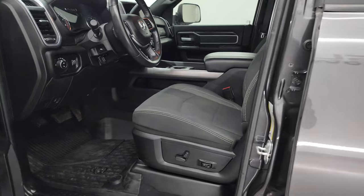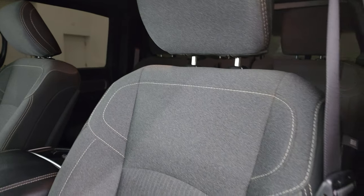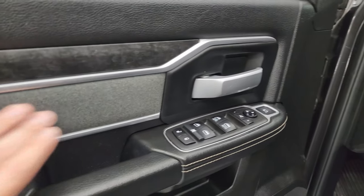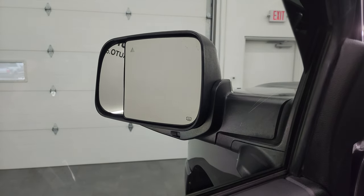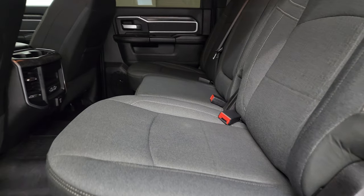Inside, the Bighorn Level 2 package gives you the black and dark charcoal cloth bucket seats — no rips or tears, smells very clean inside. Power driver's seat with lumbar, factory all-weather floor mats, auto headlamps, power pedals, power windows, locks and mirrors. You get cloth bolsters and wood grain trim. These mirrors do power fold in — I always like showing both sides so you know both sides are working properly. And then you get the power blind spot mirror — press the button to select which mirror, and you can adjust that blind spot mirror from the seat.